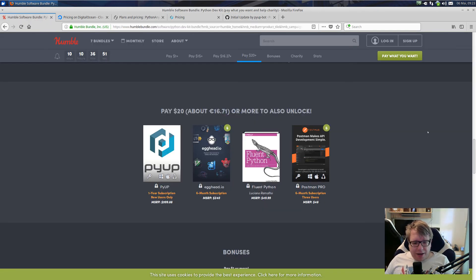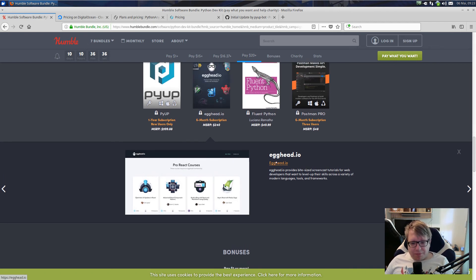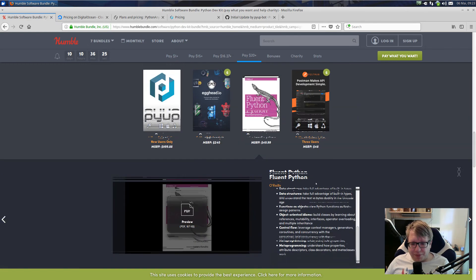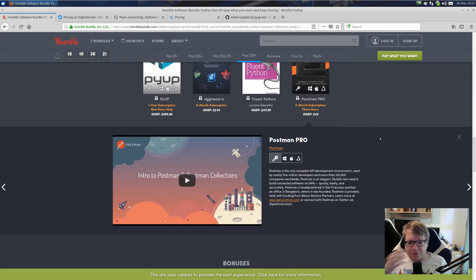Egghead.io — I actually don't know what that is. It's some kind of learning platform. I guess that's cool; it's a six-month subscription. I will check it out — maybe there's something cool. Fluent Python is another book by O'Reilly, and it tells you some things about Python. And there's also a six-month subscription to Postman Pro.